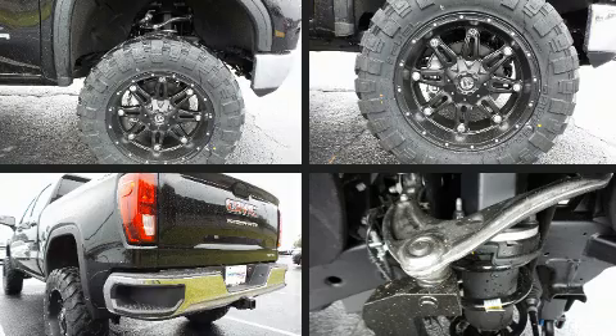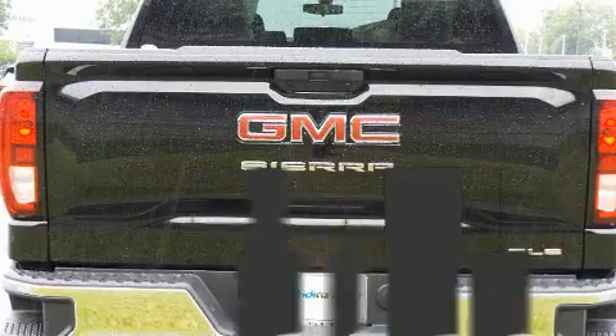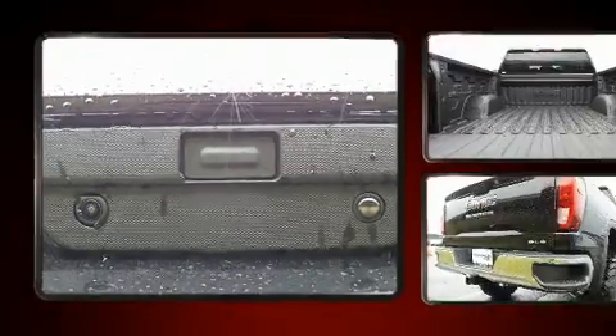This model accommodates six passengers comfortably and provides features such as a trip computer, a rear step bumper, an outside temperature display, remote keyless entry, a bed liner, and a split folding rear seat.